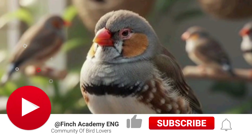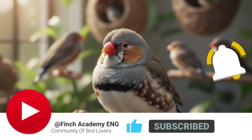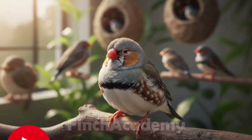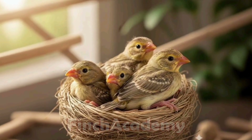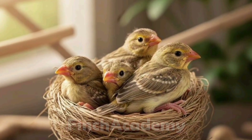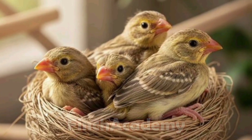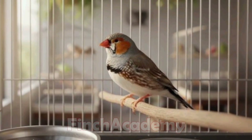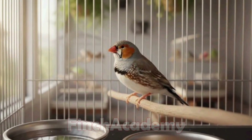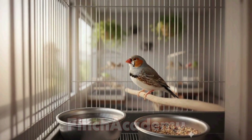If you haven't subscribed yet, do it now — you'll find it very useful. Also, leave me a comment: what problems have your birds faced most often? Parasites or respiratory diseases? Your feedback helps me choose the next topic. Thanks for watching till the end. I hope your birds stay healthy and full of energy. Until the next video, take care and goodbye.